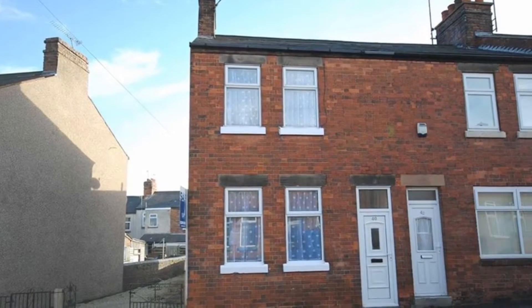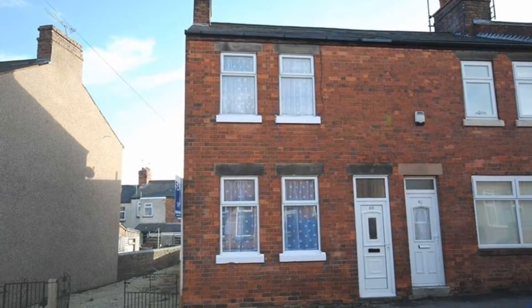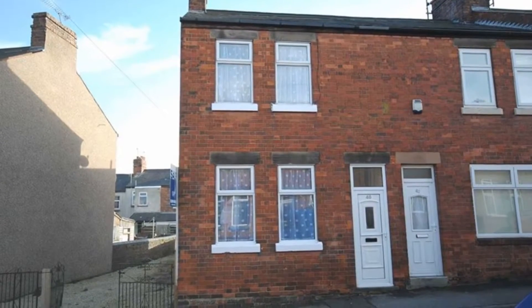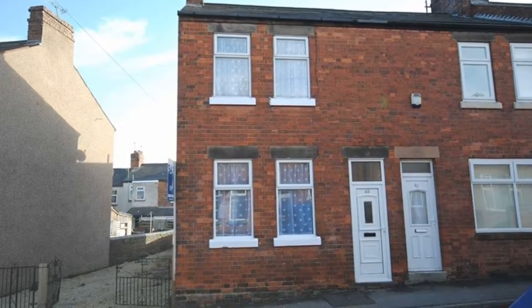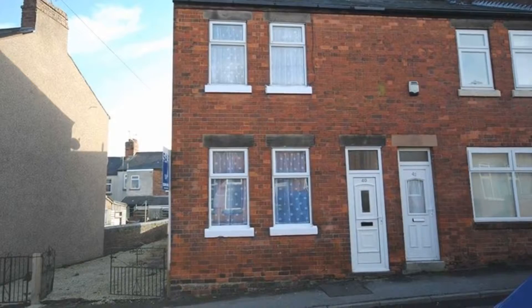Offered to the market with no onward chain and ideal for a first time buyer, here is a two double bedroom end of terrace property situated within a popular residential area and in the Brookfield School catchment, within walking distance of the town centre and local amenities, and which benefits from on-street parking.